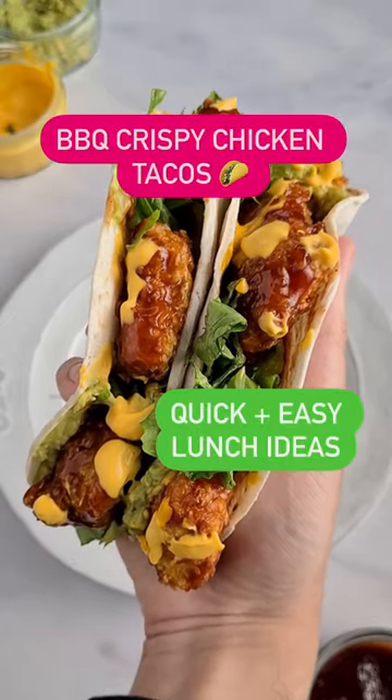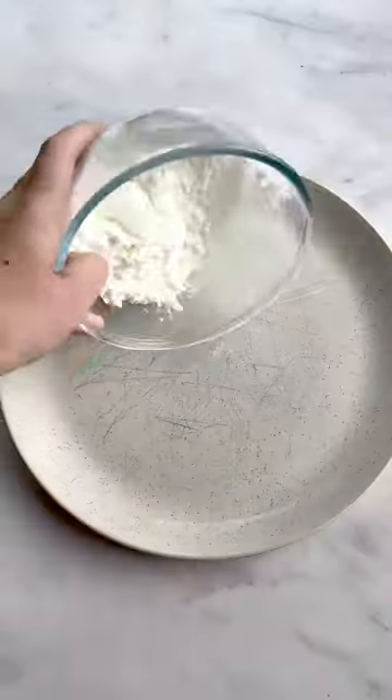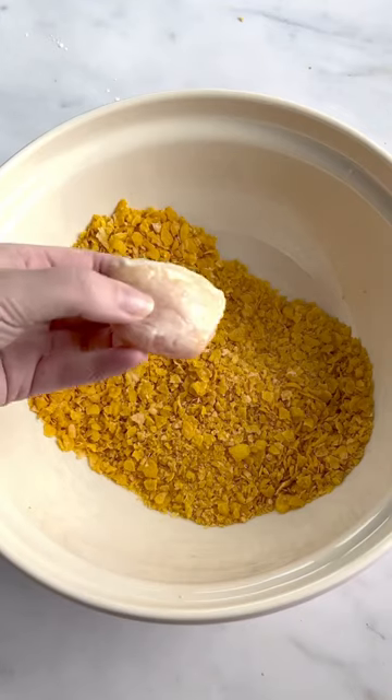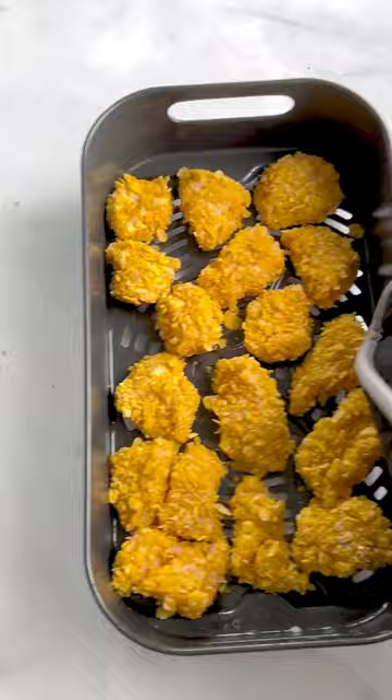Did you know that cornflakes make the best crispy coating for chicken, especially when you cook it in the air fryer? And these are my barbecue crispy chicken tacos. Welcome to day five of my quick and easy lunch ideas series — it's the final day of the series, so I thought, let's finish with a banger.